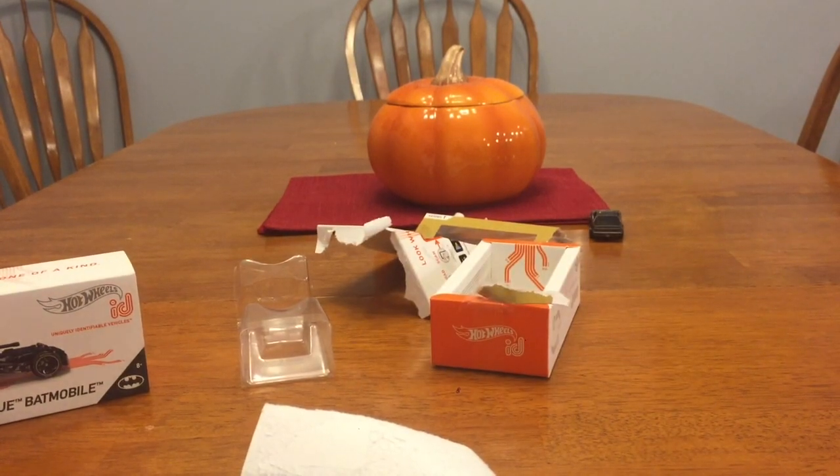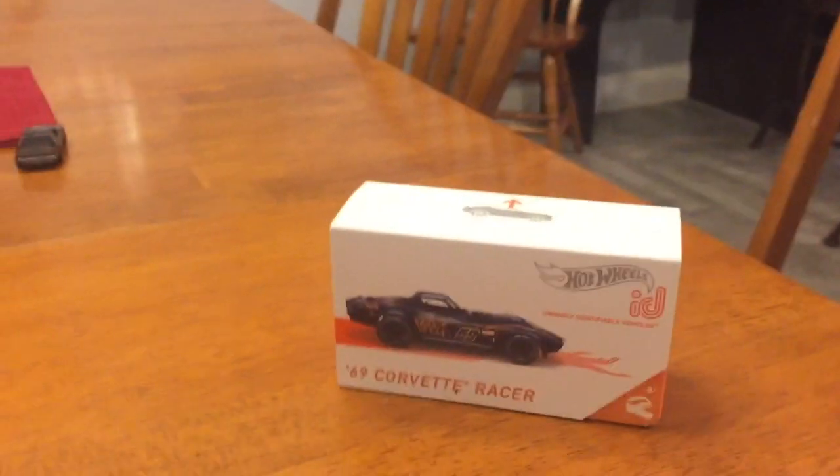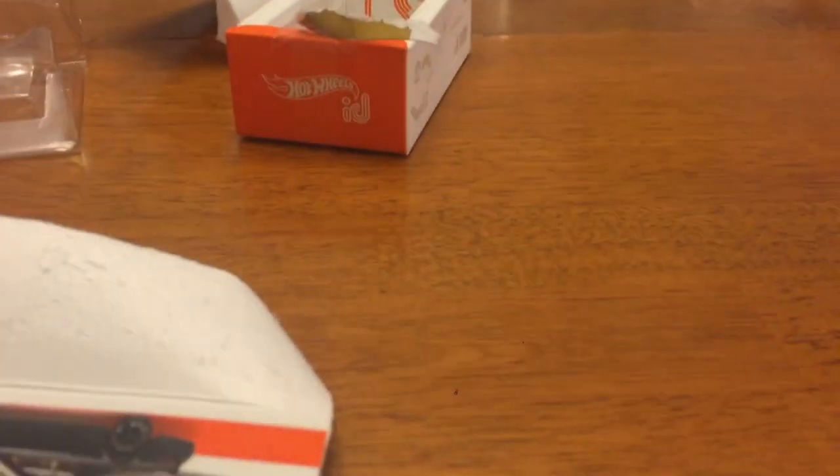I picked up a few more of those ID cards at Target and there'll be a separate video on those. This one I've actually had for a while — I need to do a video on it but it's been sitting. Thanks for stopping by Ronnie's Games, please like and subscribe.